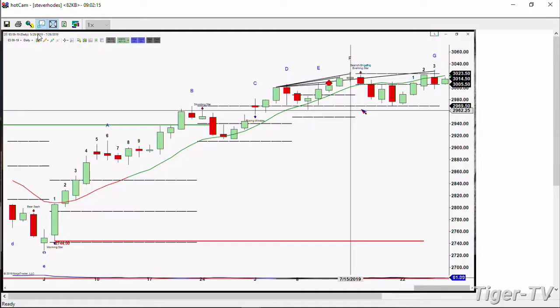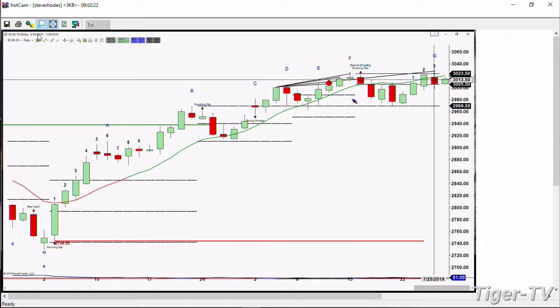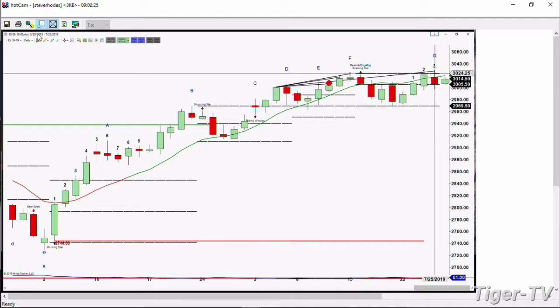It confirmed on July 16th when it formed that three river evening star pattern. Yesterday's slightly higher high didn't do anything other than extend the ROSE momentum indicator top and wave number seven, letter G. Price is not above any resistance in the ES mini.